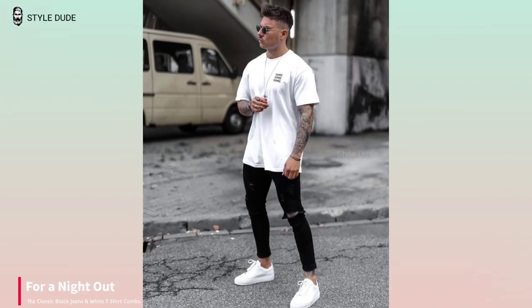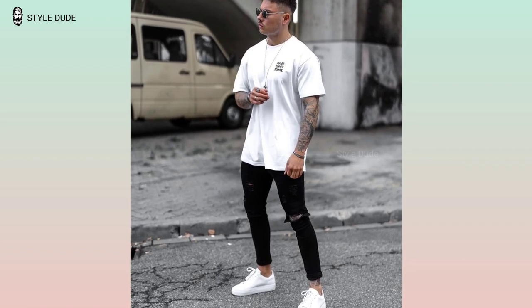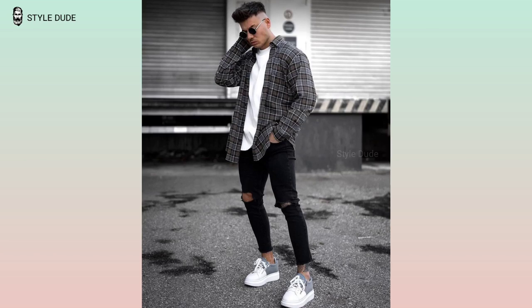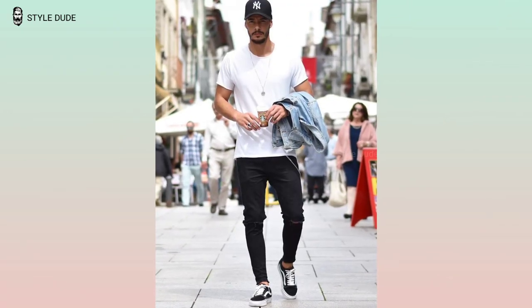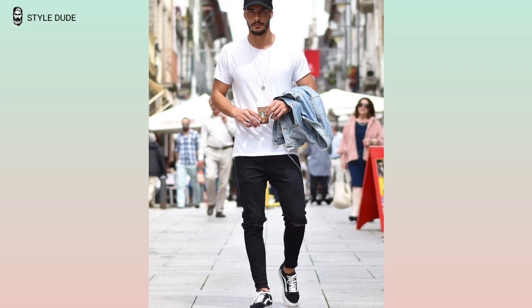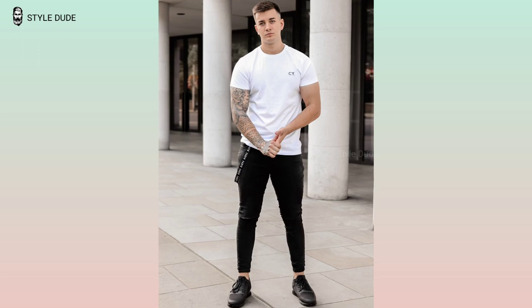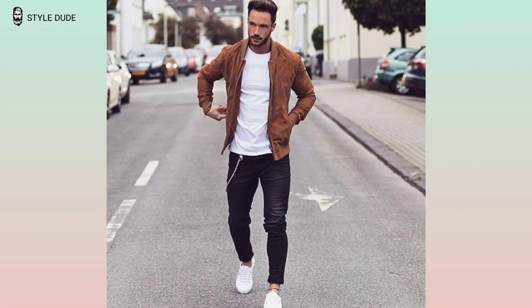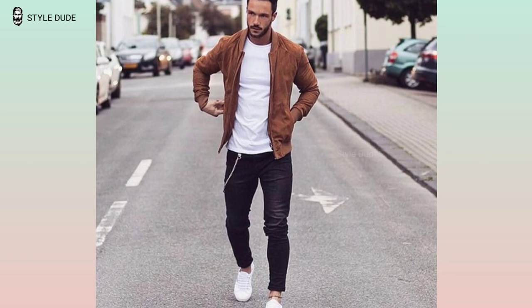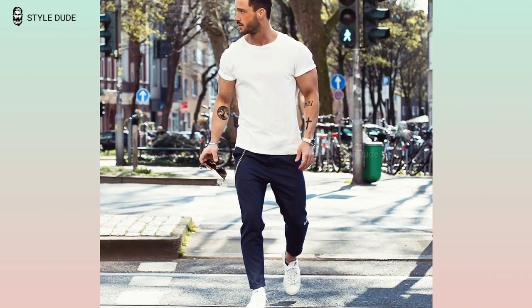For a night out, a white t-shirt and black jeans can easily be transformed into a stylish look. Layer a leather or denim jacket over the t-shirt and add a pair of stylish boots. Accessorize with a watch, bracelet and stylish sunglasses. For a casual day, keep it simple with a white t-shirt and black jeans, add a pair of sneakers and a baseball cap for a relaxed look.